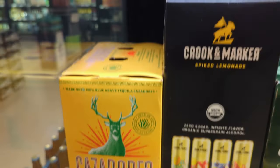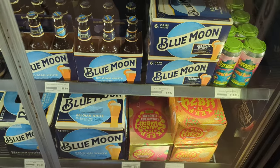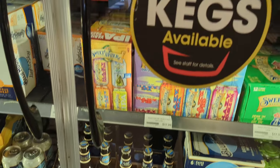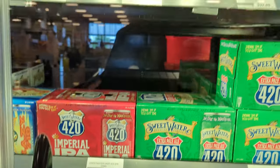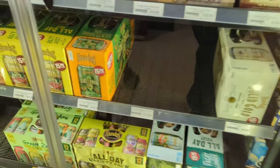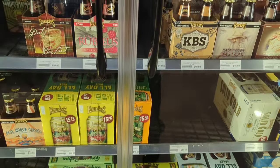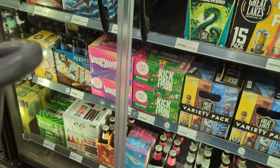Topo Chico — there is a spicy canned margarita with tequila, that's one to add to the list. Some Blue Moon, got our 420 SweetWater there — they sent us a box of their beers not too long ago. Got our Founders here, All Day IPA, Centennial, and we've got some Two Hearted Ale as well.